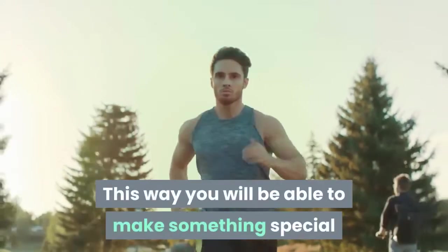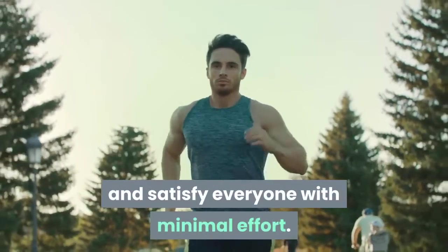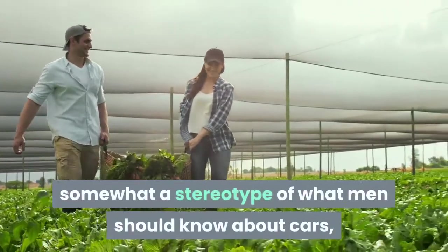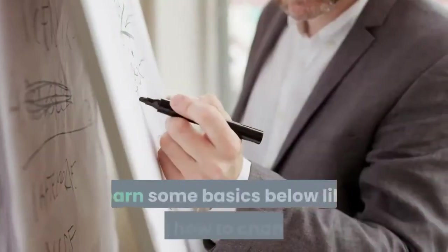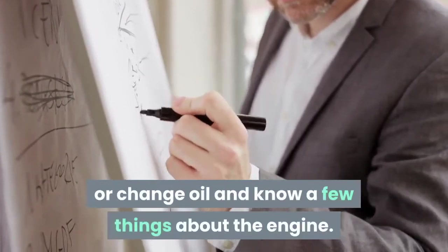This way you can present a simple and distinct dish and prove your skills. Skill 4: Carrying out basic car repairs. This point may be somewhat a stereotype of what men should know about cars, but it is definitely practical. Learn basics like knowing how to change a tire, change oil, and know a few things about the engine. This will help you get over difficult situations and save money.